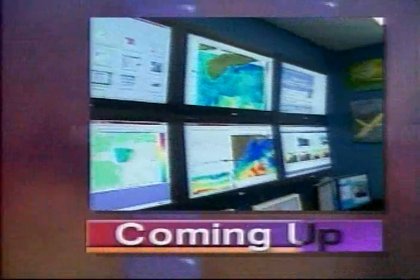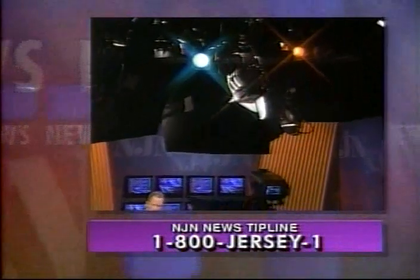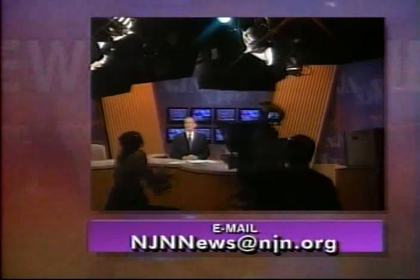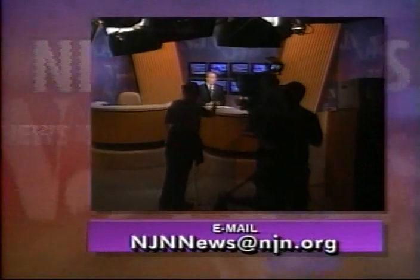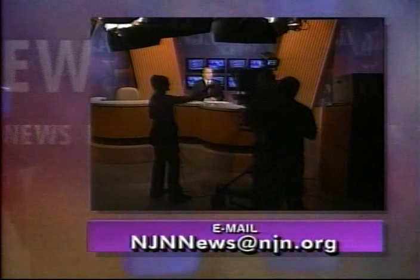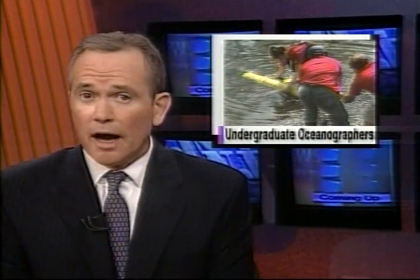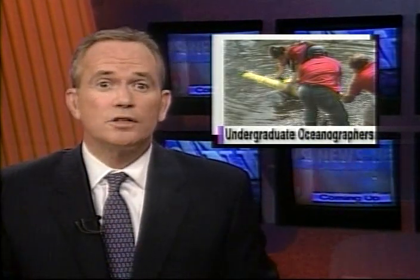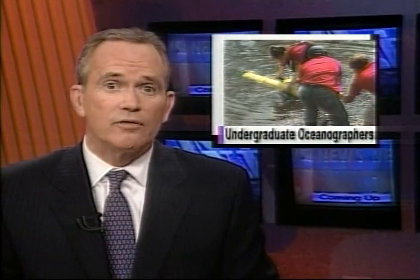Rutgers students take the plunge in a 1,500-mile undersea mission. Some Rutgers undergraduates are learning oceanography by taking the helm of an ambitious experiment, guiding an undersea robot from New Jersey to Nova Scotia. The academic course they're taking is just one of many designed to immerse students in research projects as early as their freshman year. Science and technology correspondent Patrick Regan reports.